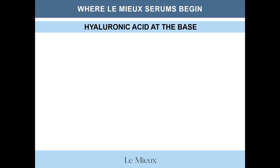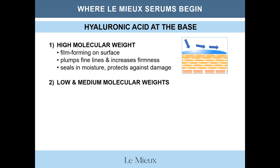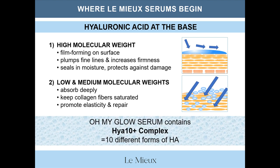This is where it all begins with hyaluronic acid, which is the base of each of these serums. High molecular weight hyaluronic acid adds moisture to the surface, plumps fine lines, increases firmness, and seals in moisture to protect against damage and dryness. Low and medium molecular weight hyaluronic acid is small enough to absorb deeply and keep collagen fibers saturated to promote firmness, elasticity, and repair. Our specialty serum Oh My Glow Serum actually contains HIA10 Plus Complex, which is a complex containing 10 different forms of hyaluronic acid to reach the skin on multiple levels and provide multiple benefits.